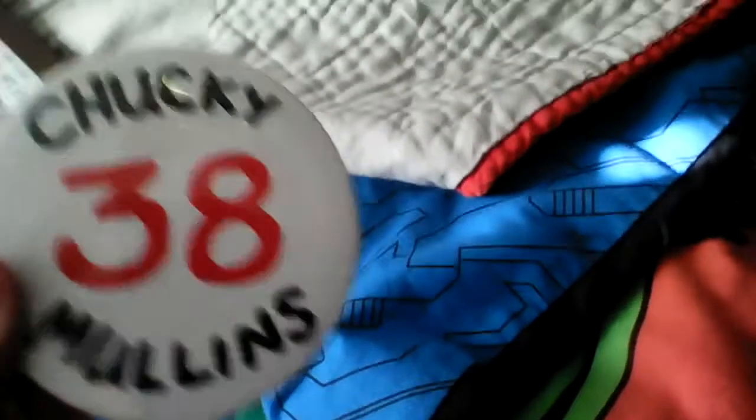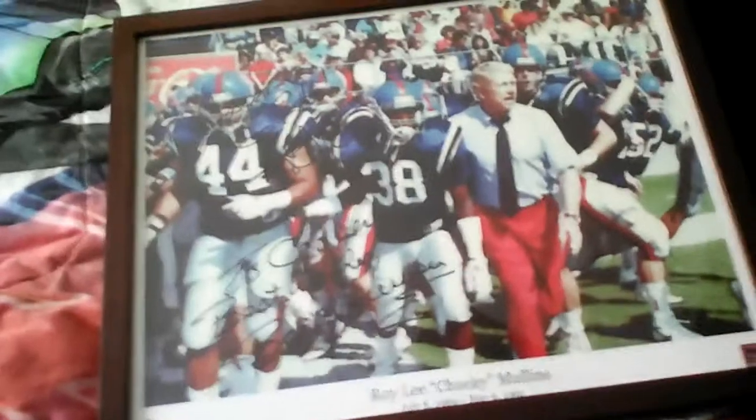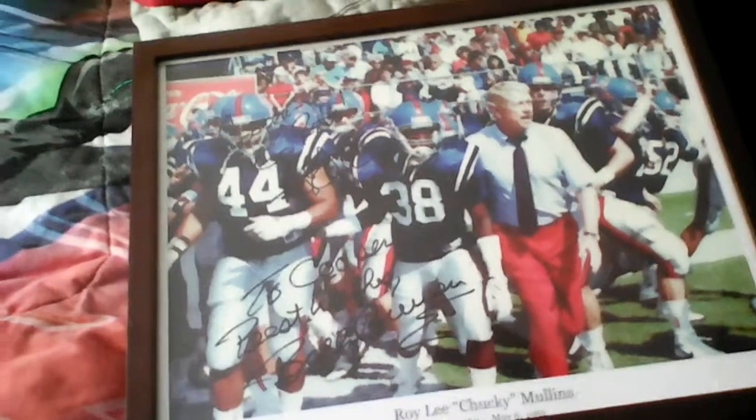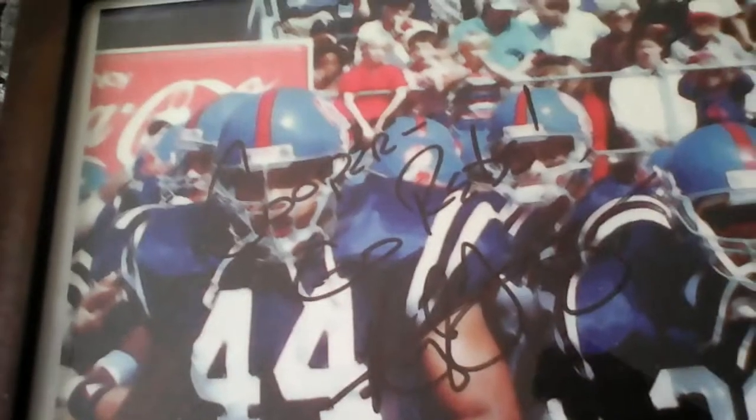It's a Chucky Mullins button in commemoration of him. And this right here is my prized possession - my precious. It's a Chucky Mullins print that is actually signed by Hugh Freeze and Billy Blue, two Ole Miss coaches. You can see it's especially made out to me - to Cooper. So yeah, this is really cool.